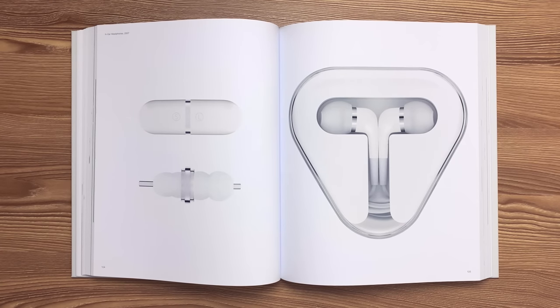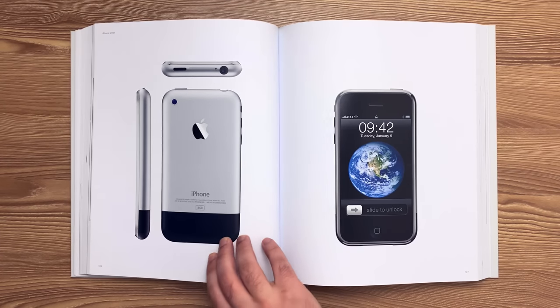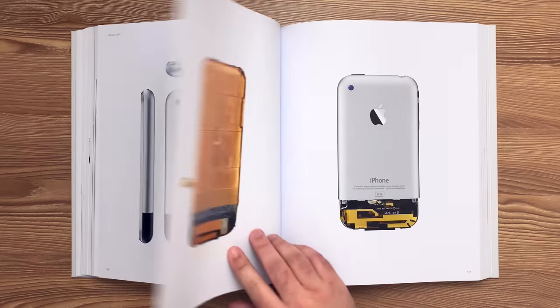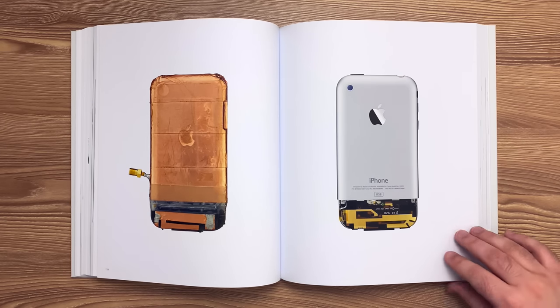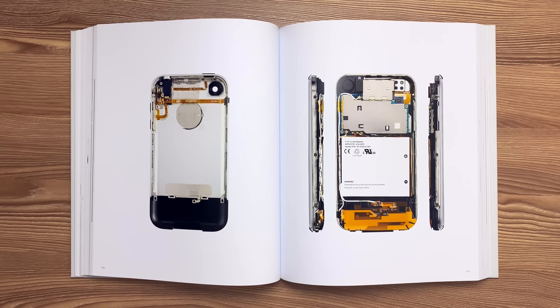This is the second generation of in-ear headphones released in 2007. The PC-ABS case holds different sizes of interchangeable compression-molded silicon ear tips. And this is the original iPhone released in 2007. The spline on the 5052 aluminum alloy housing for every iPhone was custom-fit to the unique shape of each 304 stainless steel bezel. An antenna concept test model was wrapped in copper tape to simulate the conductive materials in the final design. The black radio-transparent plastic antenna window was removed to reveal the final antenna layout.